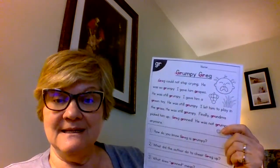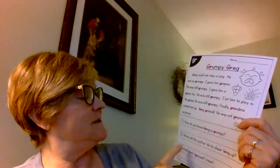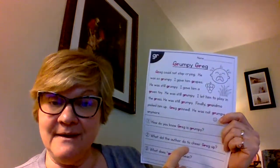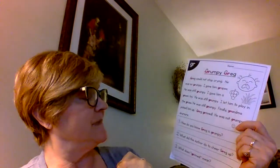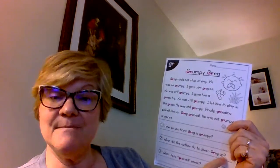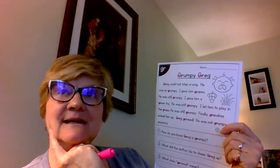I'm going to read the three sentences now. Sentence number one says: 'How do you know Greg is grumpy?' Question number two says: 'What did the author — the person who wrote this story — do to try to cheer Greg up?' And the third one says: 'What does grinned mean?' You'll have to read it in context. If somebody's got a grin, what would that mean?